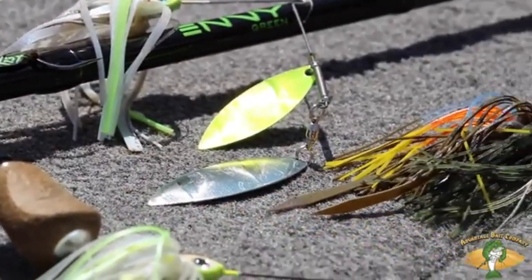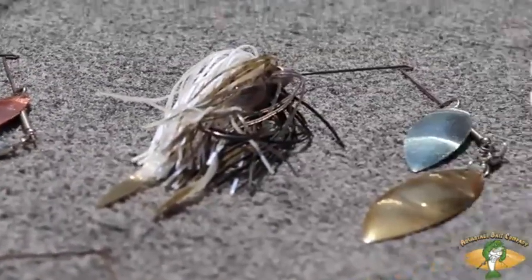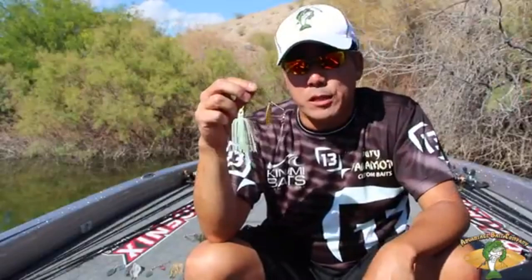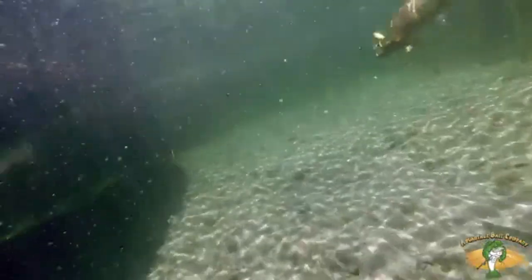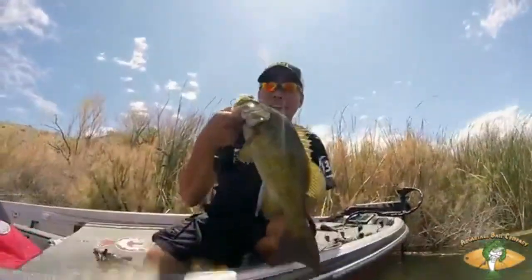You can get a tandem, which is Colorado with the willow, or the double willow combination, in multitudes of blade colors. So there are endless combinations to choose from. You definitely want to check them out because they've been putting a lot of fish in my live wells for the last couple of years, and I bet they'll do the same for you.